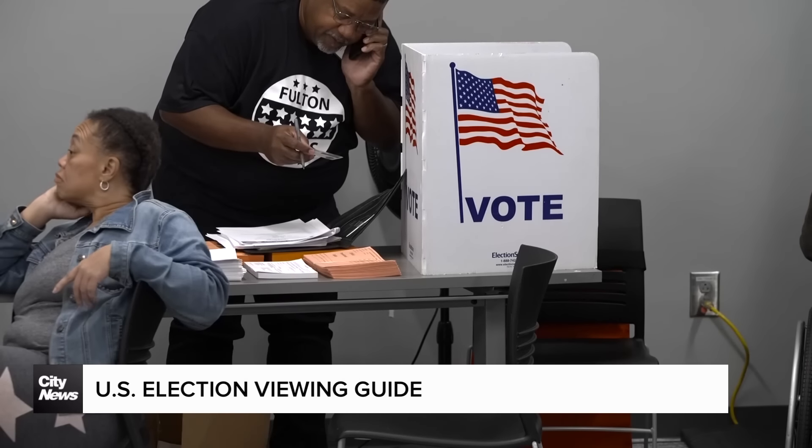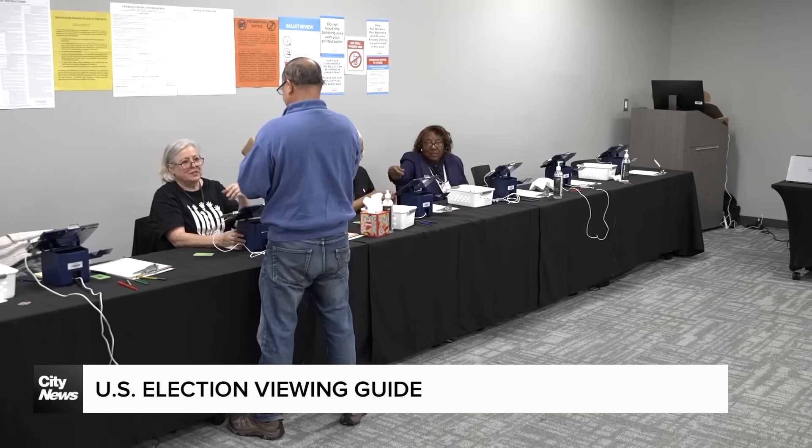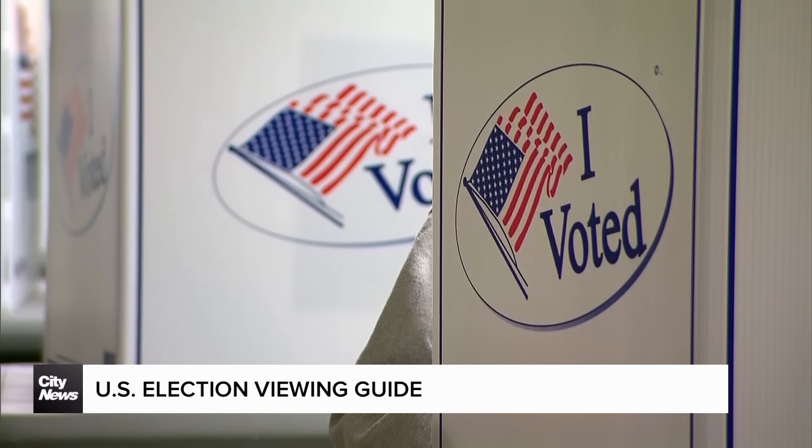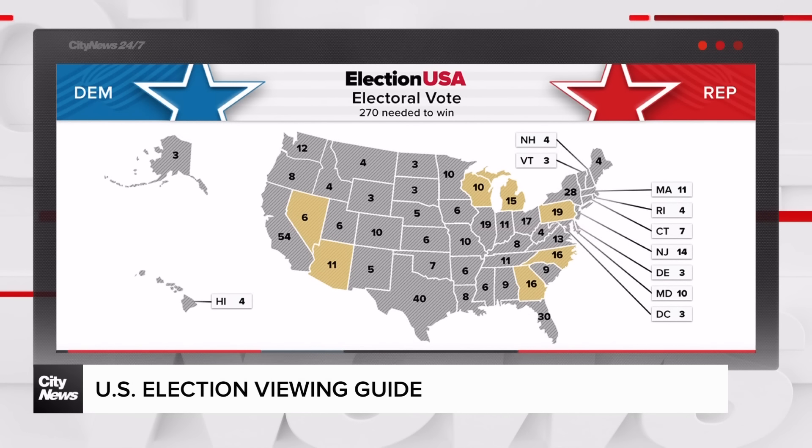What remains to be seen at that point is whether a victory can be declared in any of the swing states and where those crucial 93 votes go. There's a strong possibility it could take an extra day or more to determine a winner in those races.